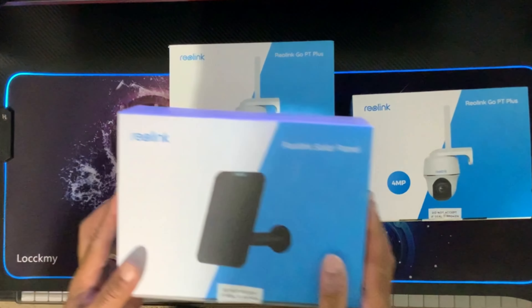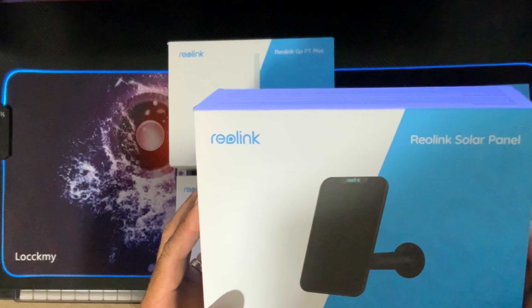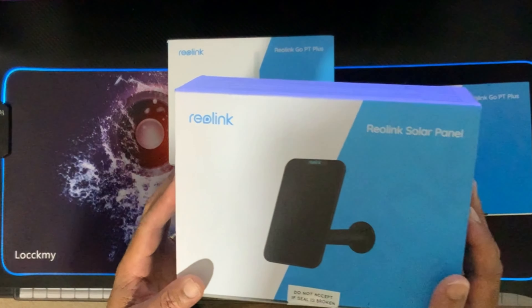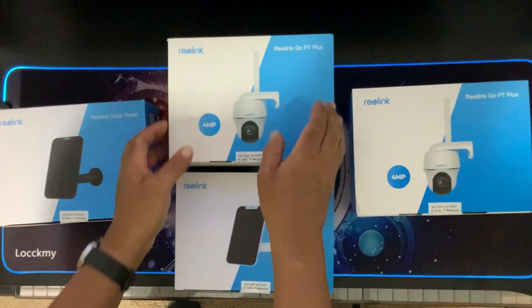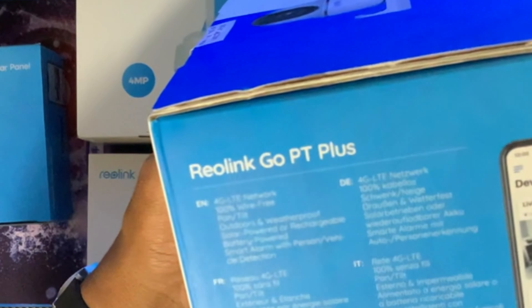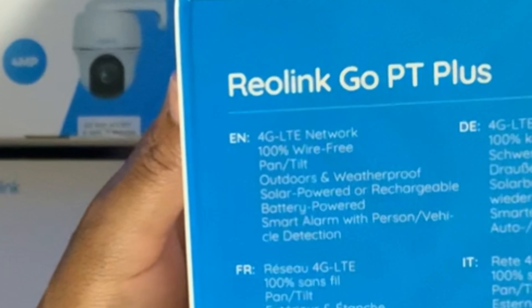The other boxes you see here are the solar panels, which is another reason why we selected this particular camera — what we wanted was a camera that was self-sustaining when it came to power. This video is just an unboxing; I will do a full review of this product after we've used it for a while. Let's take a look at some of the specs.